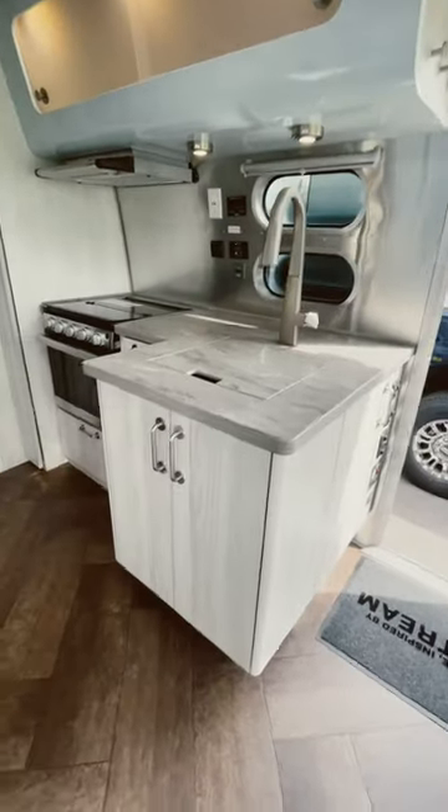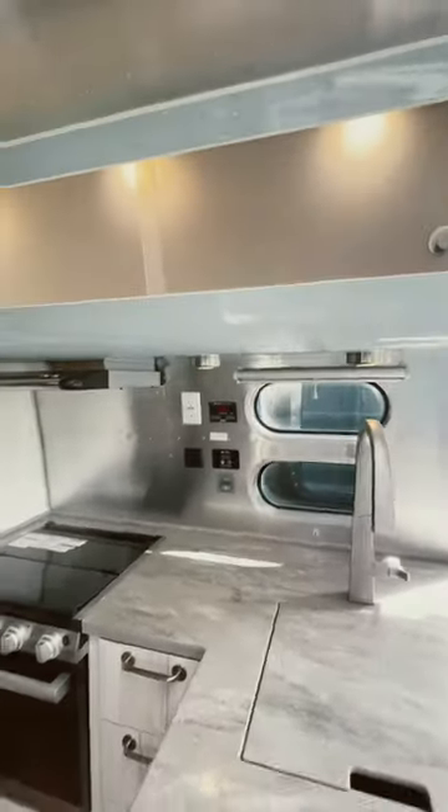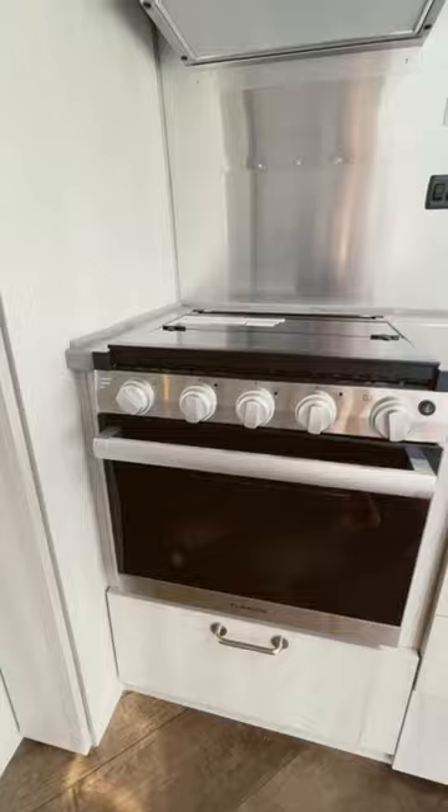This is our kitchen, with lots of storage underneath the sink and above, a three burner stove, and we have an oven.